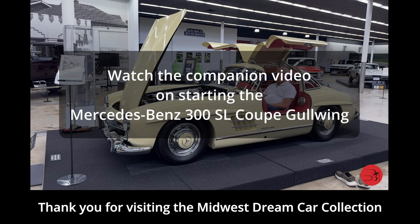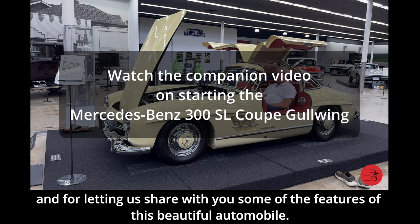Thank you for visiting the Midwest Dream Car Collection and for letting us share with you some of the features of this beautiful automobile.